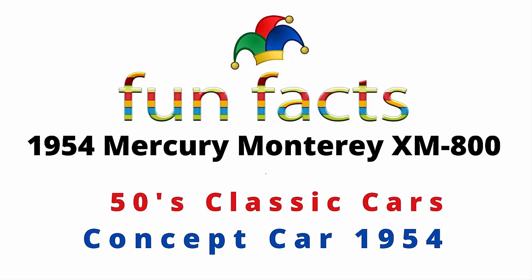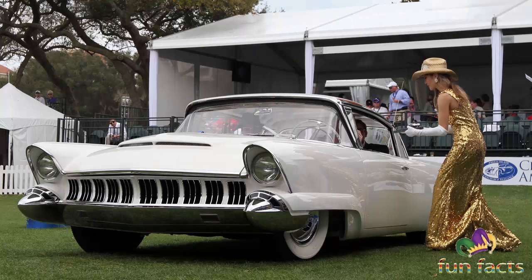Fun Facts presents the 1954 Mercury Monterey XM 800. Is this a 50s classic car? It is a concept car that was built in 1954. I'm excited, I hope you're excited, and let's get started now.